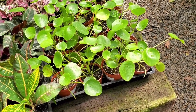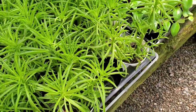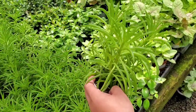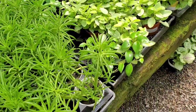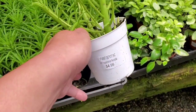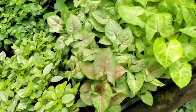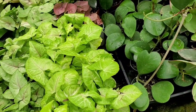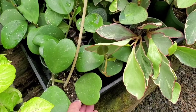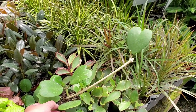Some pilea peperomioides, some peperomia — I have one of these and I don't know what it's called. Peperomia Nevada. Some syngonium, some more Hoya Kerrii — that's nice. Nice little vine.